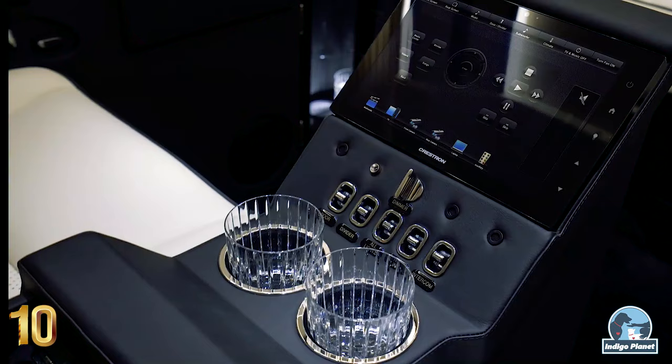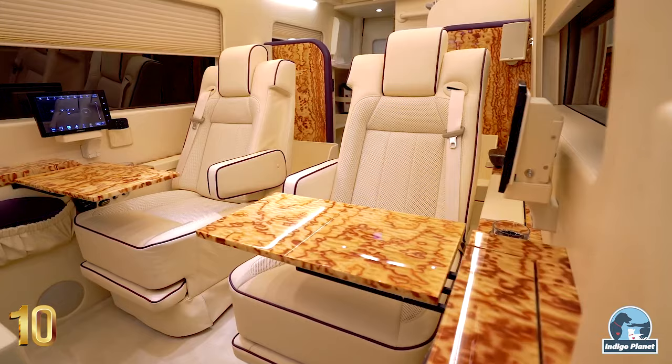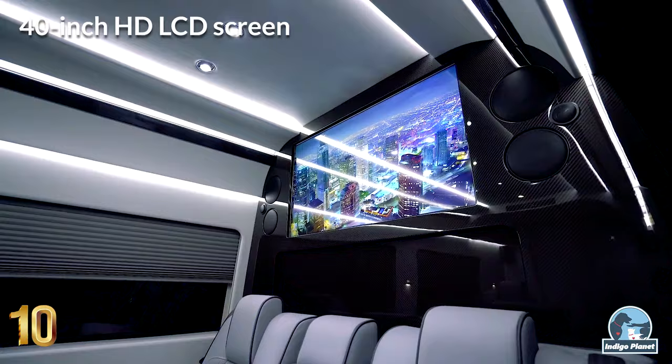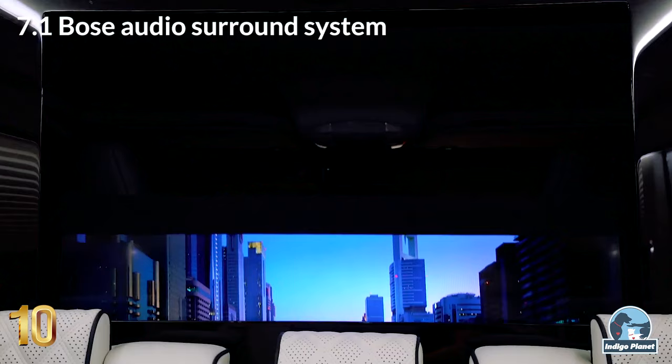Without ever having to unclasp the seatbelt, owners can access high-speed internet, satellite TV, iPods and DVD players, air conditioning, heating controls and LED lighting. Full Crestron automation system via iPad control unit, 40-inch HD LCD screen, 7.1 Bose audio surround system, and Apple TV are just some of the few entertainment options available on board.